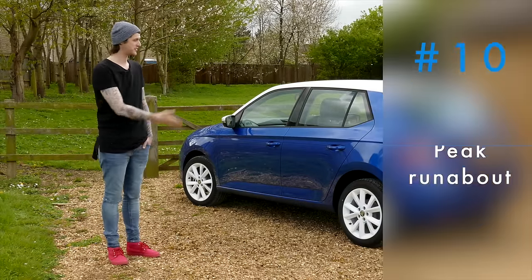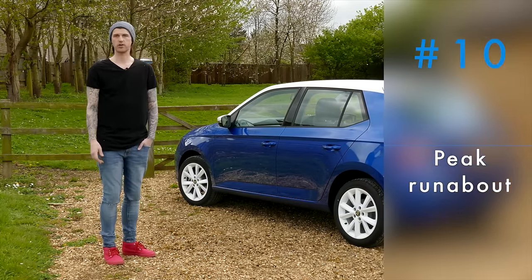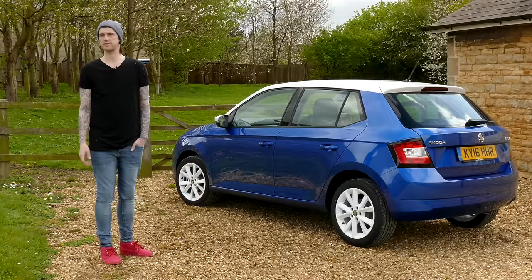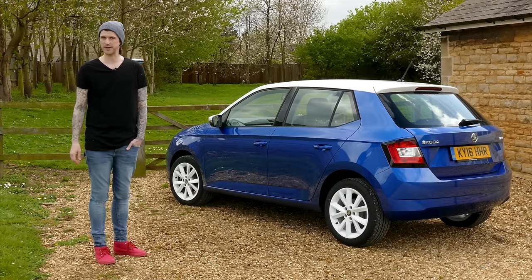So there's something for everyone here - well, everyone looking for a small, reasonably priced five-door hatchback, that is. But if that's what you're looking for, this is Peak Runabout.